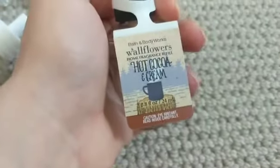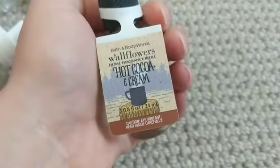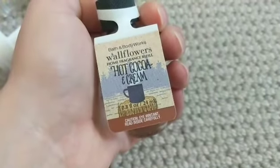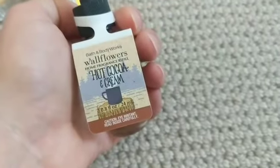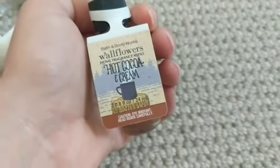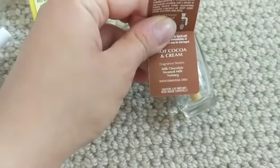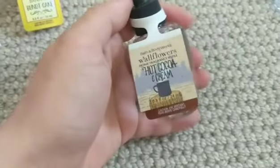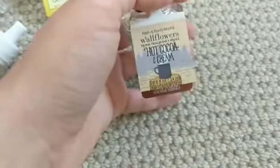This one is Hot Cocoa and Cream. I'm not a big fan, really — in wallflower or candle form. It's okay, definitely a chocolatey scent, but there's something that doesn't totally tick all the boxes for me. It's steamed milk chocolate, steamed milk, and nutmeg. Maybe it's the milk that's slightly off for me. It's not my favorite, but it was good in the winter.